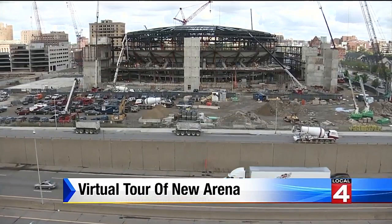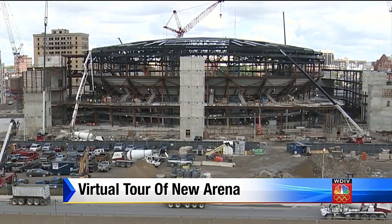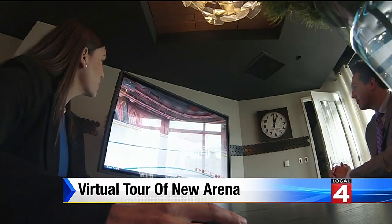For more than a year, a huge game changer for the Detroit Red Wings has been rapidly rising near Woodward and I-75. But it's still a little difficult to visualize exactly what all of this is going to look like. So this is a great shot of the 100-level concourse. The Detroit Red Wings, Olympia Entertainment, and specifically Molly Wardak are using virtual reality to let season ticket holders see what up until now they could only dream.